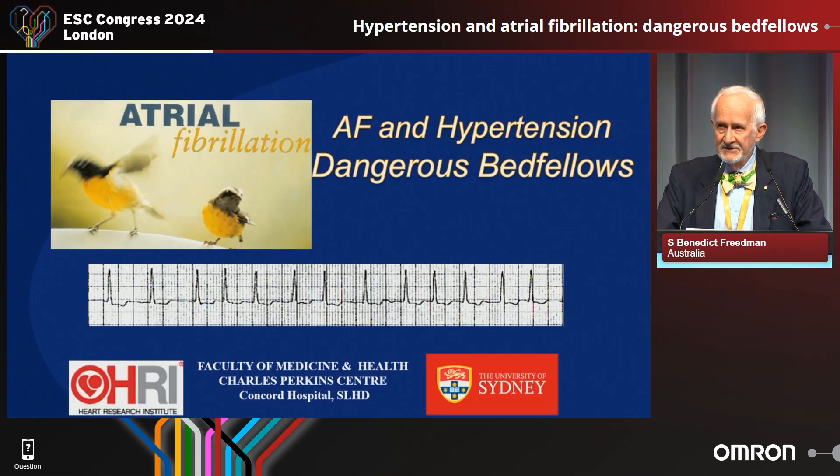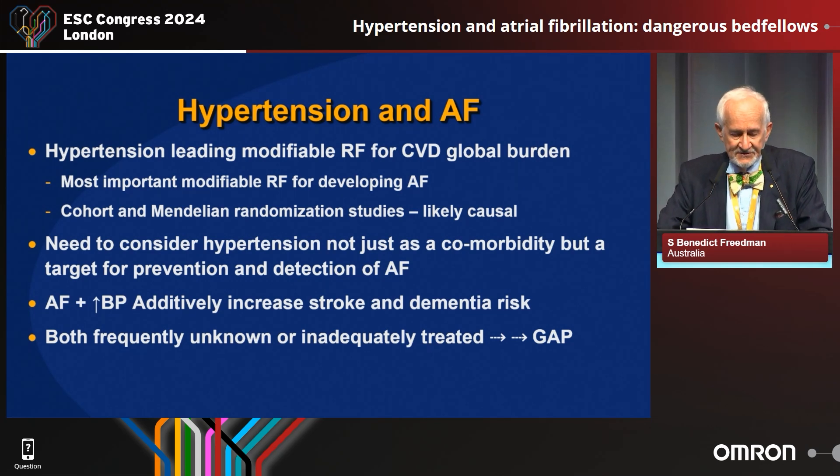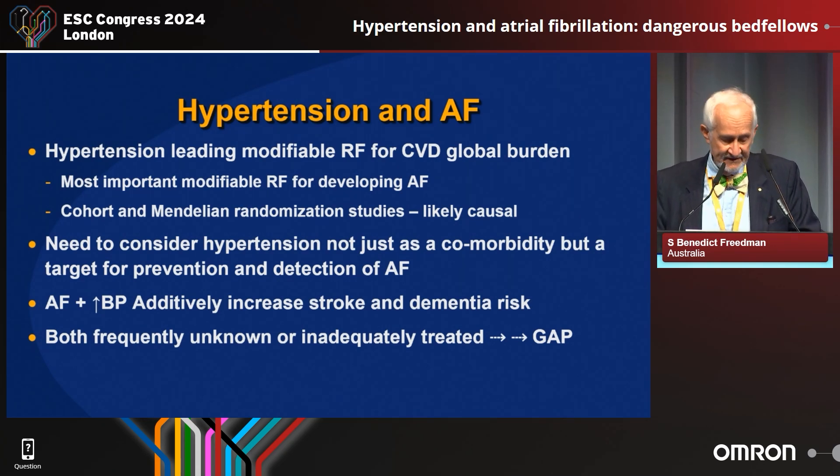The very first talk is just a starter to tell you why atrial fibrillation and hypertension are dangerous bedfellows when they occur together. Hypertension is the leading modifiable cause and risk factor for the global vascular disease burden. It's the most important modifiable risk factor for developing atrial fibrillation, and this has been shown in various studies to be likely causal. We need to consider hypertension not just as a comorbidity, but as a target for prevention and detection of atrial fibrillation.